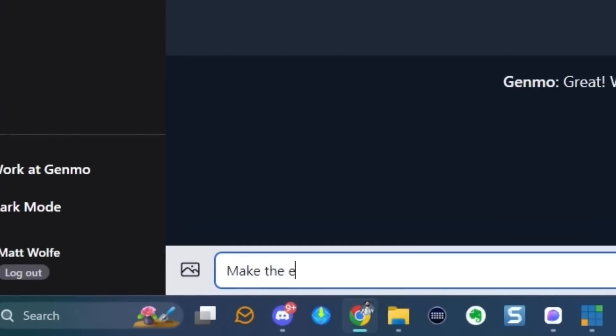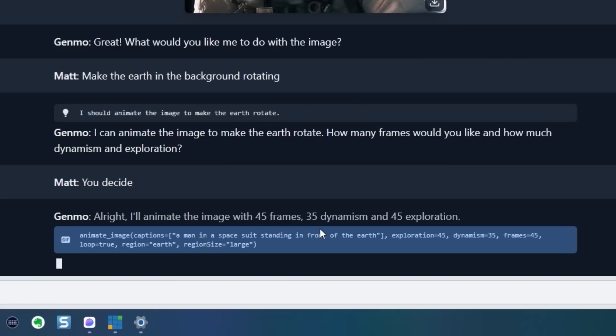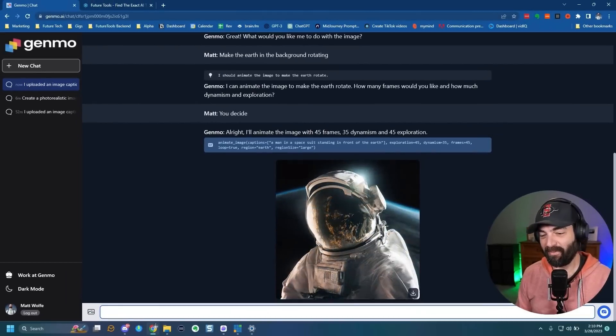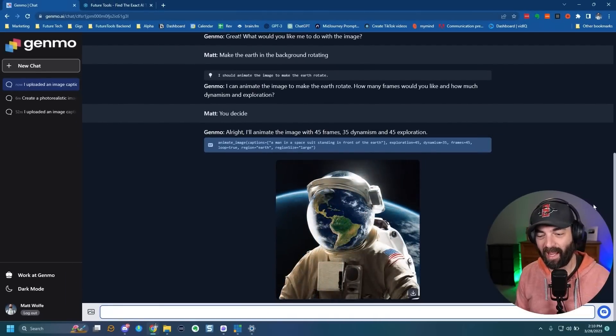I said: make the earth in the background rotating — you decide the parameters. It chose 45 frames, 35 dynamism, and 45 exploration. Honestly I don't totally know what those terms mean, so let's see what it comes up with. It made an animation where it turned the astronaut's face into the earth — not quite what I was anticipating, but definitely an interesting animation. You never know what you're going to get with some of these AI tools.